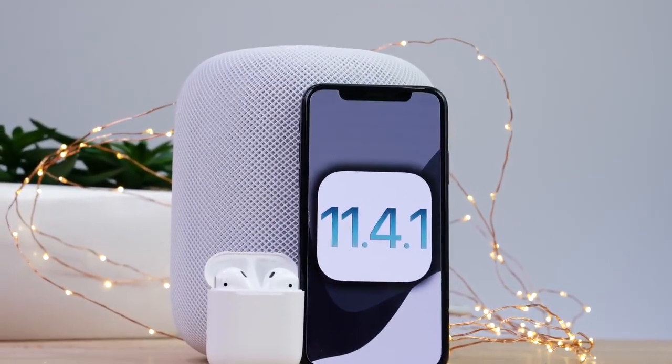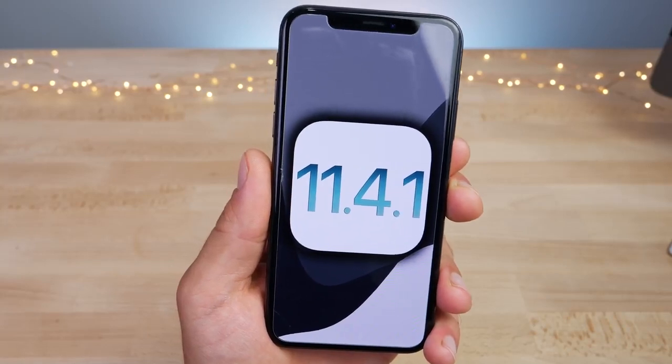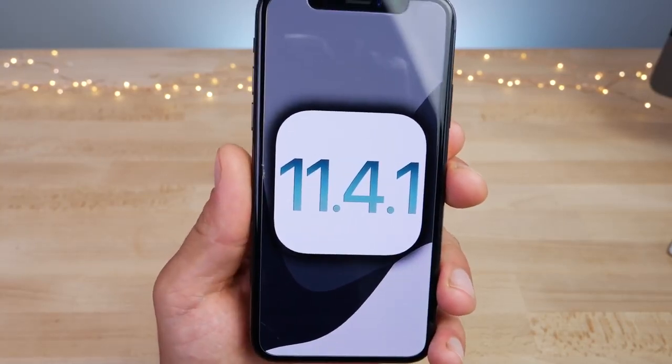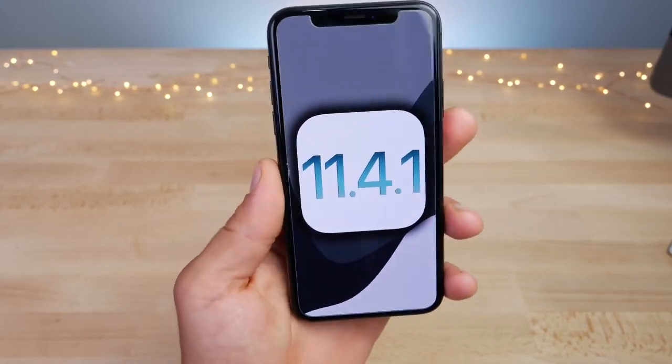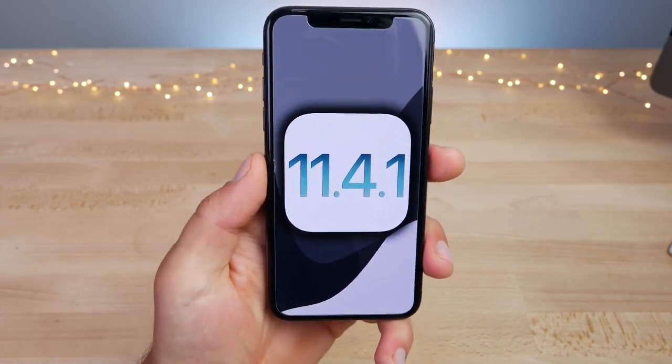Hey guys, the update you've been waiting for is finally here: iOS 11.4.1. That's a joke — there's literally almost nothing different in this firmware. But I still wanted to update you on what's going on. There are a couple of changes that have only been listed in the final changelog, so here's what's new and everything you need to know.